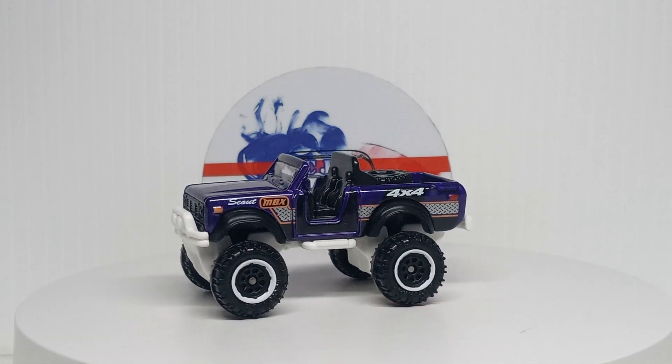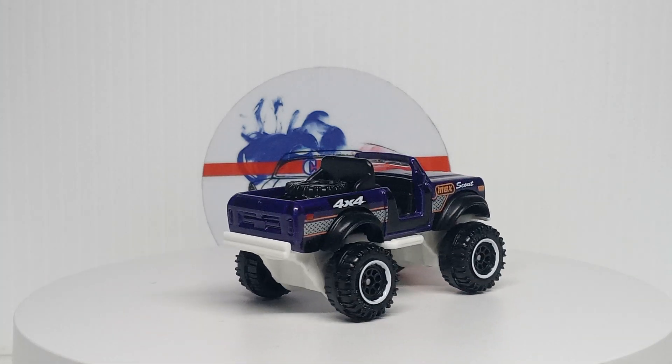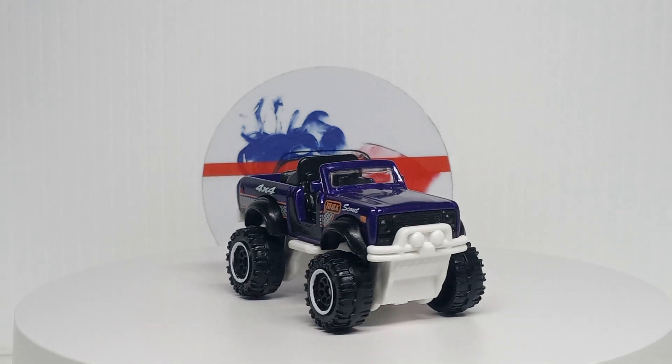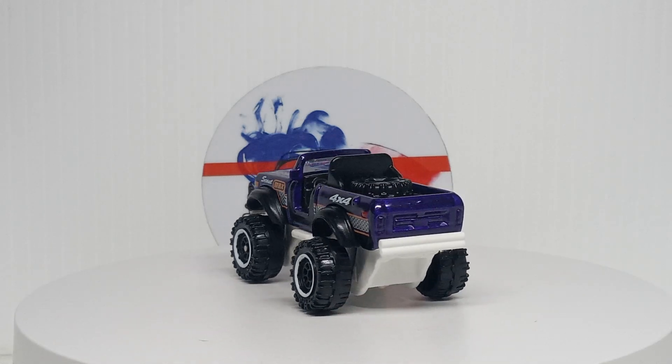What's up YouTube, CJD here — Chris's Junkyard Designs — with another recent cracks video. This one will be all Matchbox, all recent newer Matchbox, ones that I've opened and bought.